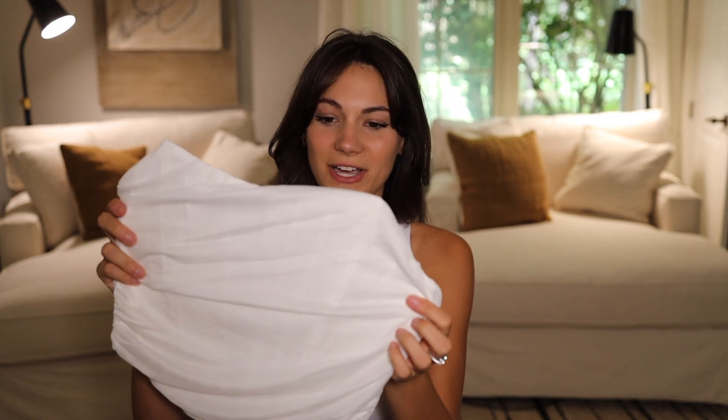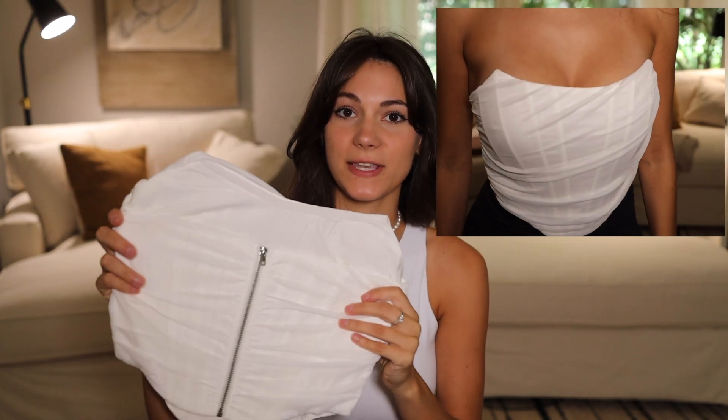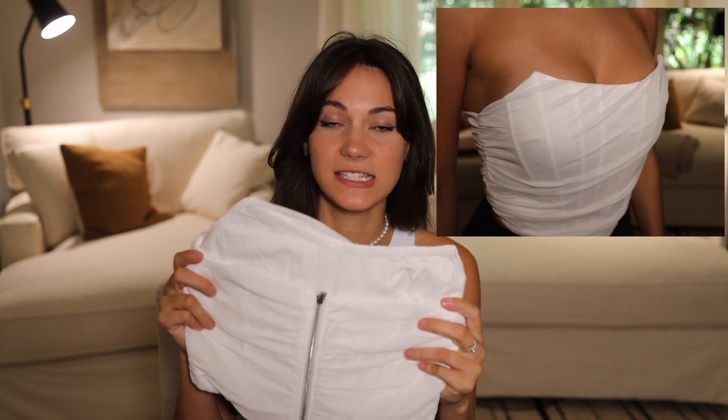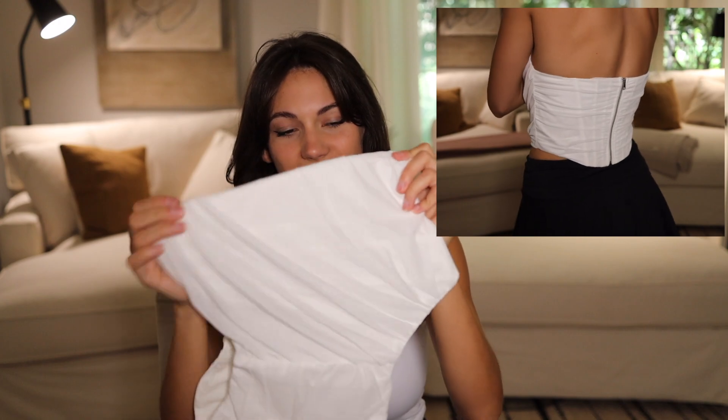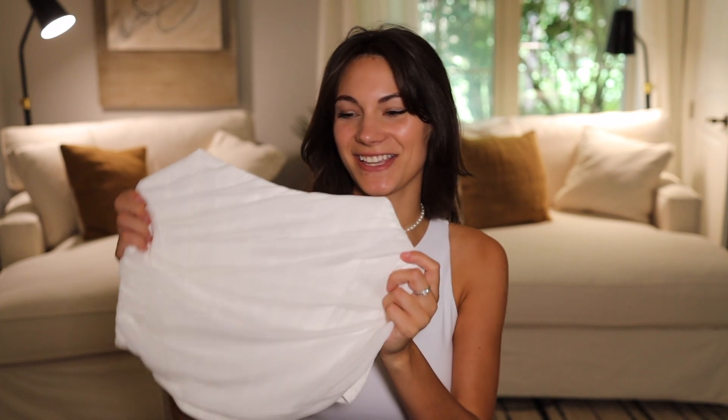The next thing we have is a very cute corset top. It does not lace on the back — it zips — but it's very true to size and this stays up. It has the bones inside, like the hard pieces, and that's why it's able to stay up so well. This fits me very well. I got a size medium for reference. I feel like I could have done a small, but I'm not trying to look like I'm exploding out the top. So I went with a medium, but this is so cute and so comfortable.